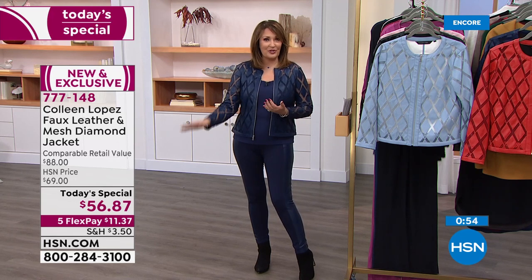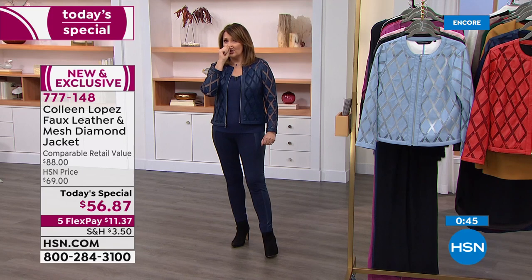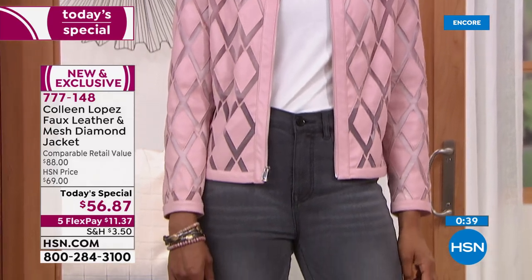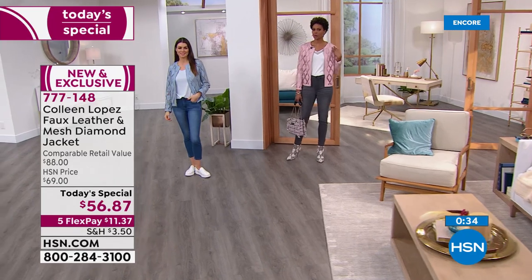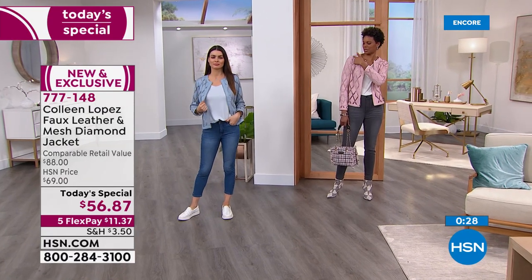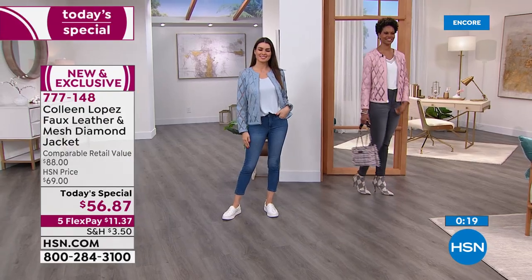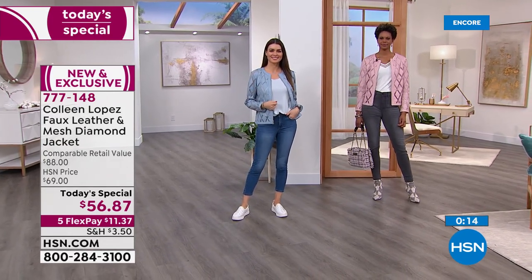All you do today is spend your first flex pay — we send it home to you and you'll be wearing it in a few days. Ask for 777-148. Victoria is in a small — she's usually a small, sometimes medium, depending on how broad the shoulder is. There's a lot of room in it because the seam is meeting her perfectly. If you're broad in the shoulders, you can get the small because it's definitely working. You look fabulous. Girls, do not hang up — we are busy taking all of your calls. Would love to get that sent home to you.